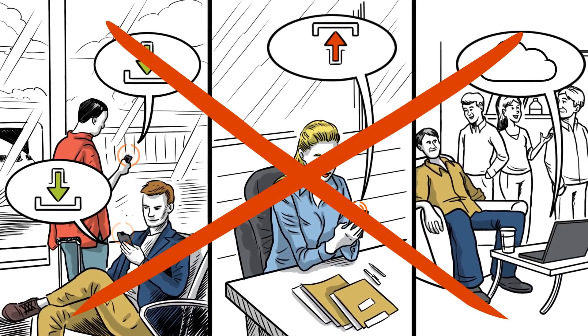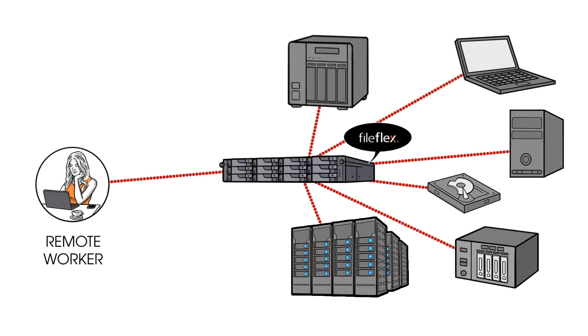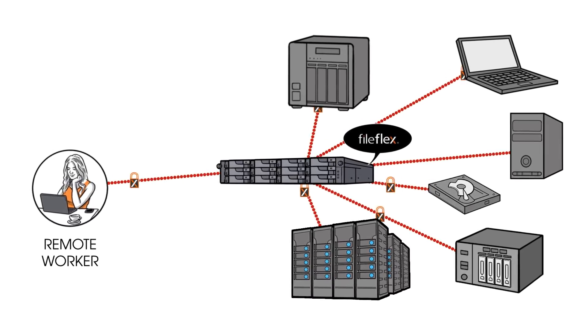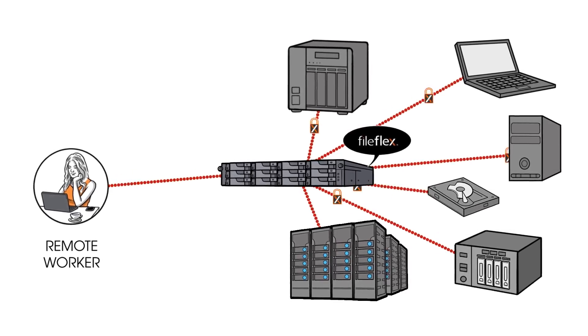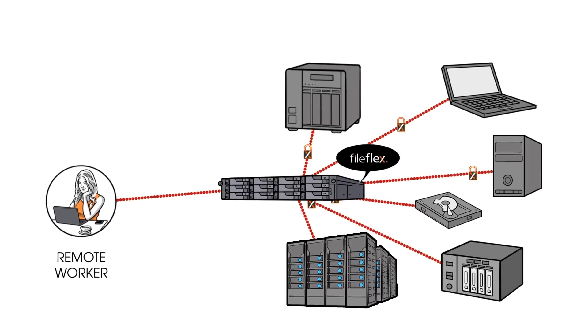With FileFlex software, your employees use any smartphone, tablet, or remote computer to securely share, access, stream, collaborate, or manage 100% of your data over the internet directly from source locations on your ASUS Store NAS or any corporate storage device on your network — yes, right from where the files are stored.